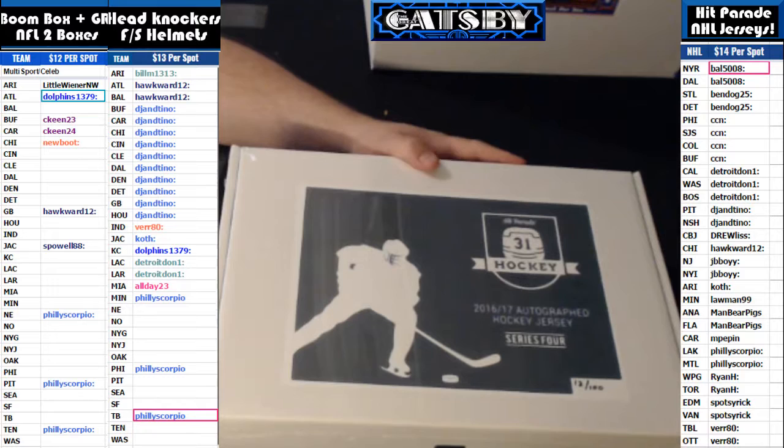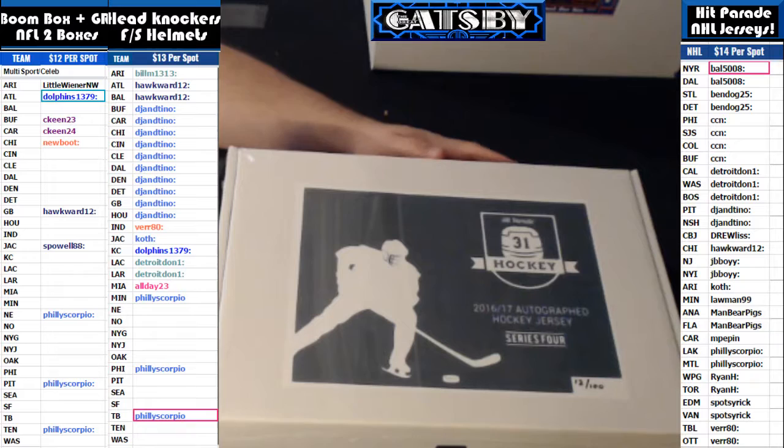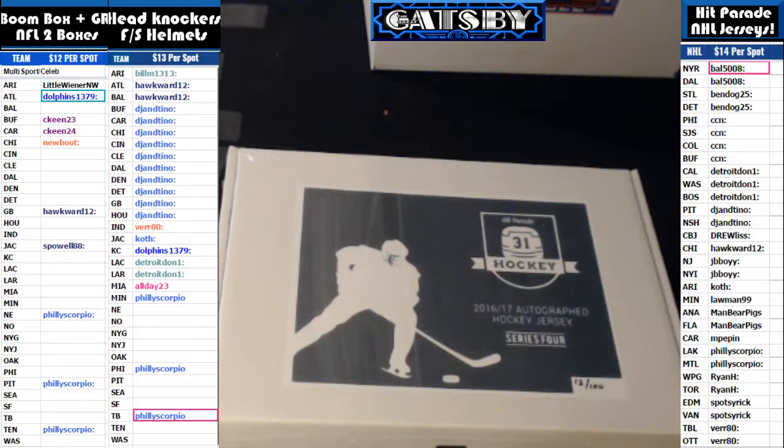We're live seven nights a week, bringing you guys some of the huge hits in sports memorabilia out there. If you collect sports memorabilia, look no further. Come by and check out our channel at breakers.tv forward slash BoomCityBreaks. You'll catch me, The Great Gatsby, Bobby Tupops, Government Cheese starting tomorrow on Thursday, and J-Bo in the chat. Here we go, guys.